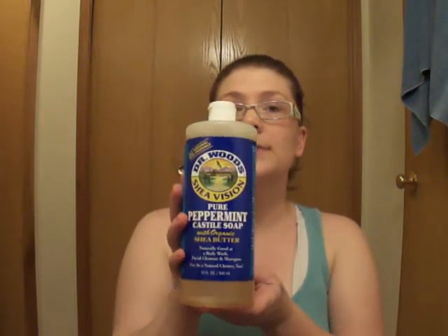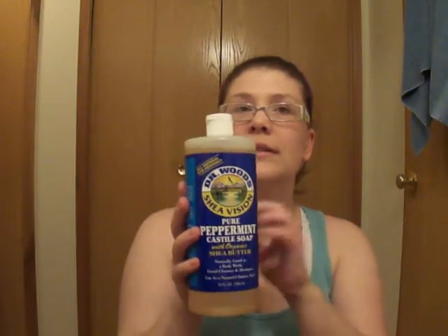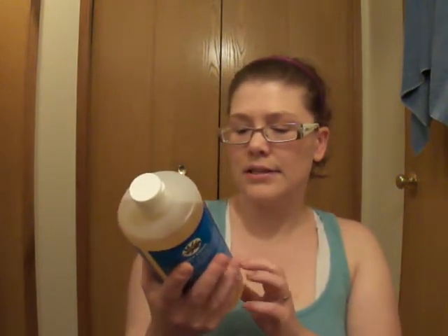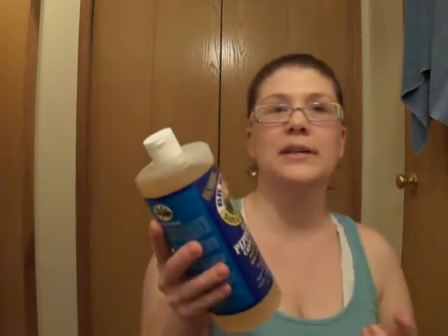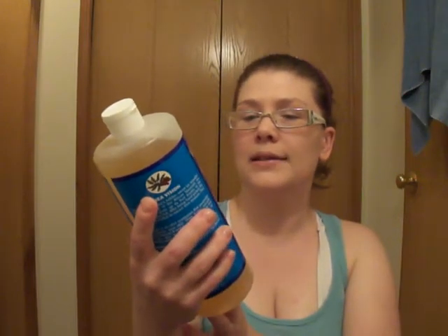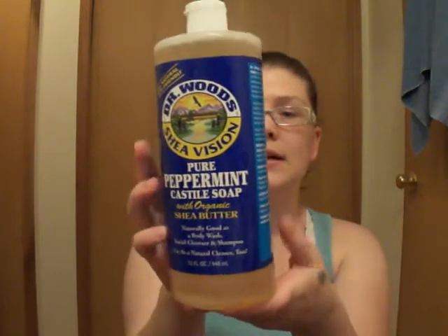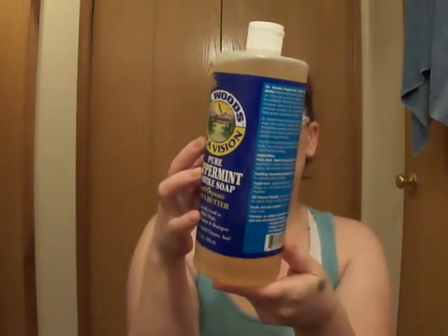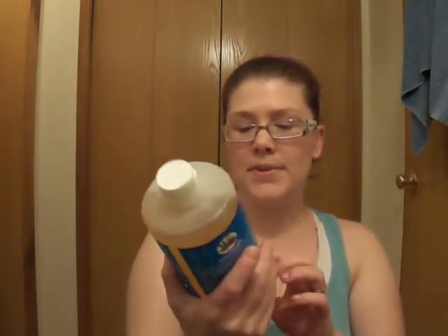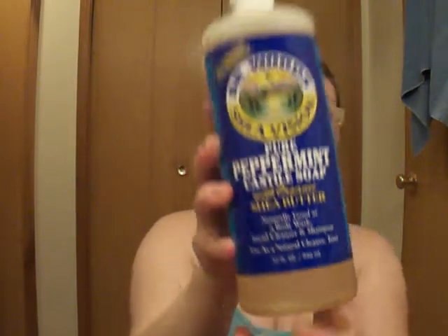I really wanted to try this — Veggie Beauty and her husband used it. They used the lavender, but I really wanted to try the peppermint because I just like that tingly feeling — it seems to relax me. So this is Dr. Wood's Shea Version Pure Peppermint Castile Soap with Organic Shea Butter. It's basically a Dr. Bronner's dupe and it's good. I used it a couple of times already — I fill a little travel-size bottle and keep it in the shower. This is a 32-ounce bottle and it was $7.99 at Vitacost — a total great deal.